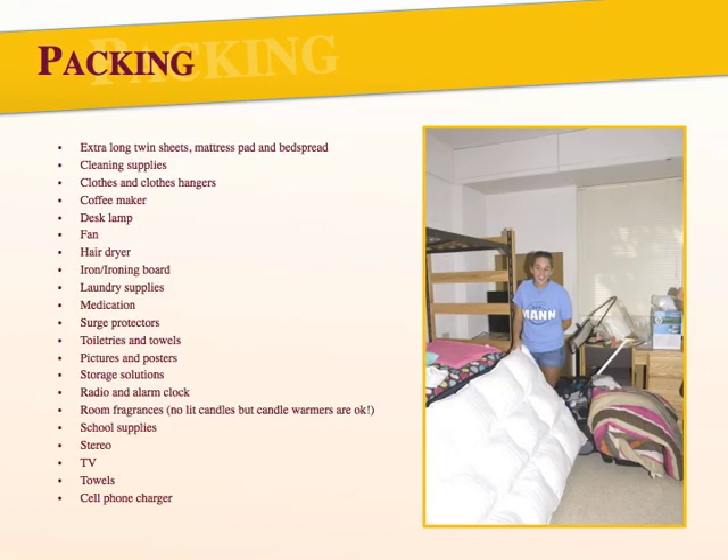You'll want to pack a variety of items, including extra-long twin sheets, mattress pad, and bedspread, cleaning supplies, clothes and clothes hangers, coffee maker, desk lamp, fan, hair dryer, iron and ironing board, laundry baskets and supplies, medication, surge protectors, toiletries, pictures and posters, plastic storage containers, radio alarm clock, room fragrances — though you can't have lit candles, you can use a candle warmer — school supplies, stereo, TV, towels, cell phone charger, and any other items you think you'll need.